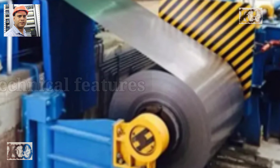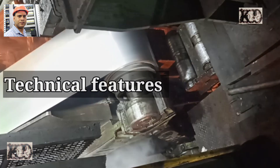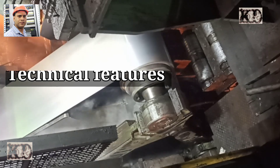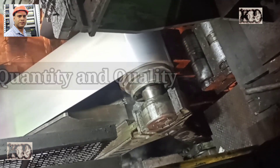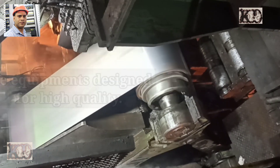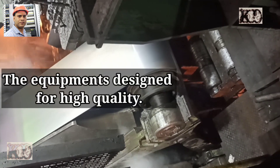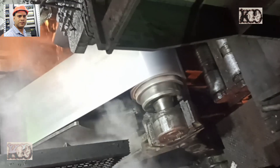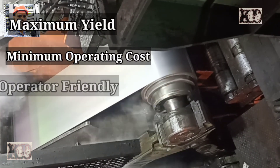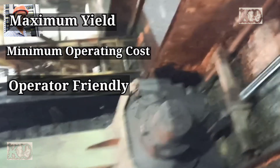Technical features: the 6-high mill being offered is designed to take care of the customer's production requirements both in quantity and quality. The equipment is designed for high quality, maximum yield, minimum operating cost, and operator-friendly operation.